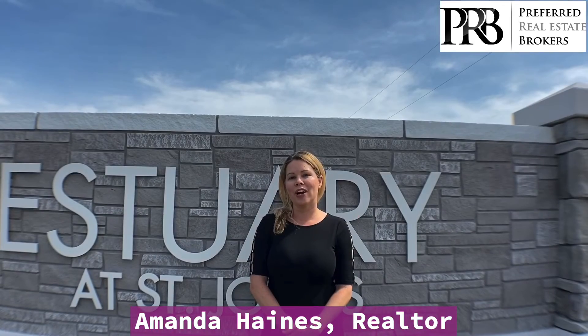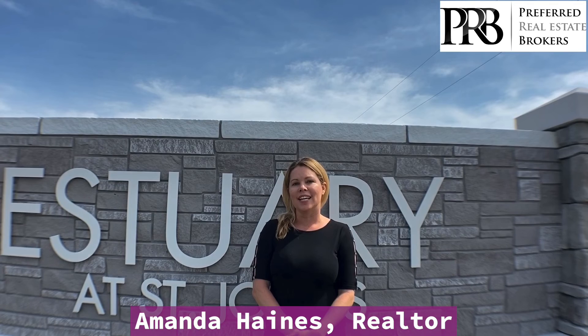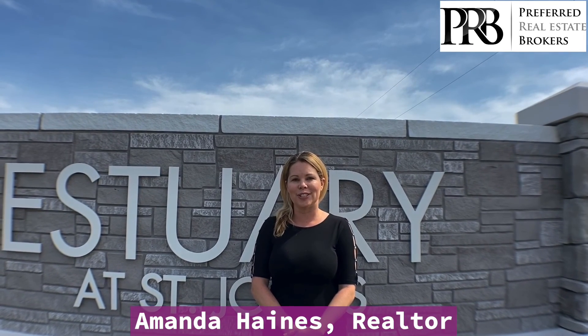Thanks, Cindy. If you are interested, please give me a call and we'll schedule you a tour as well. They start in the 300s and you are zoned for Seminole County Schools. Talk to you soon.